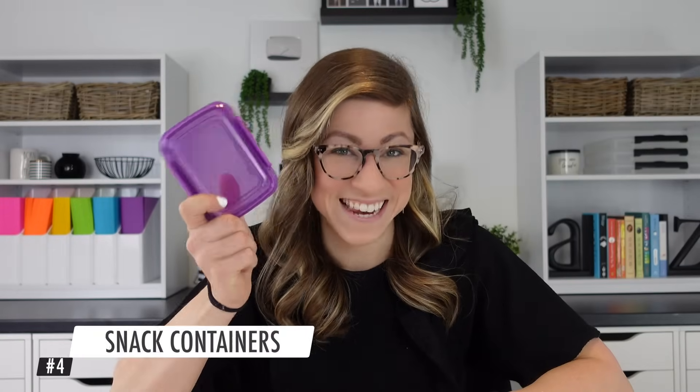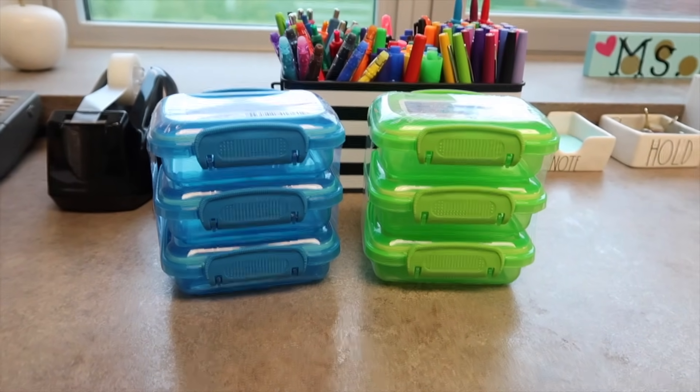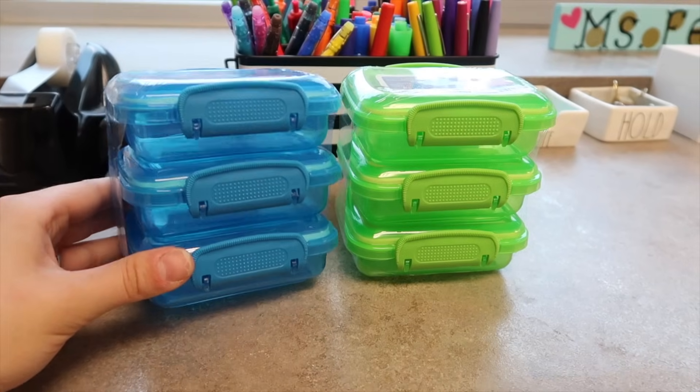Number four are snack containers. These are fantastic for storing so many different things. I love that they come in tons of bright colors, they're super durable, and the sides clip onto the lid to help keep it on. You can find these for two or three for a dollar — or technically a dollar 25 now — at Dollar Tree, making them super cheap and affordable.